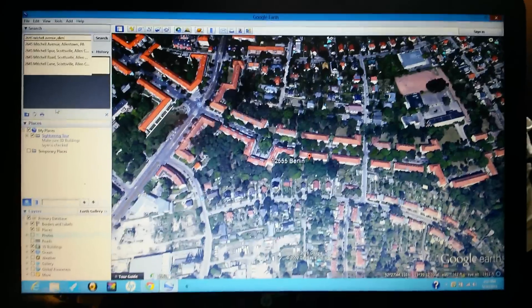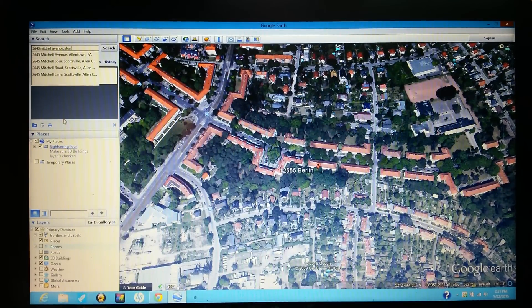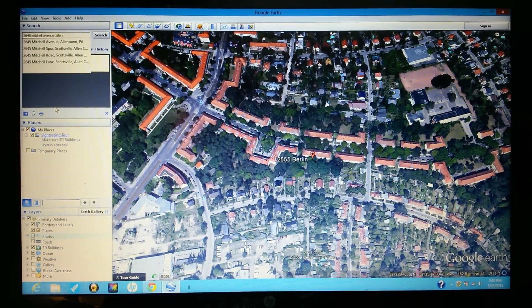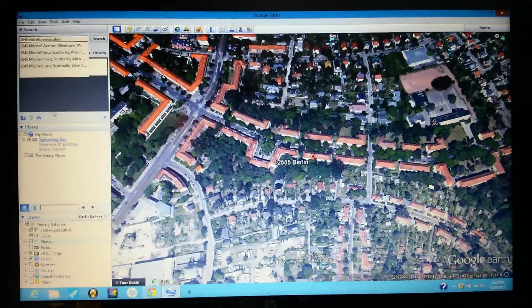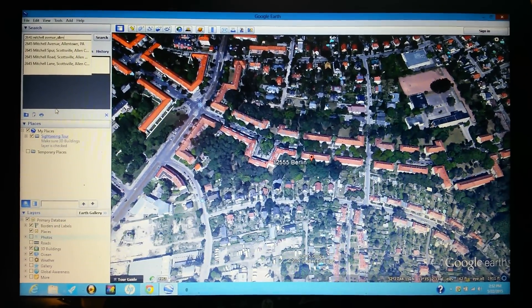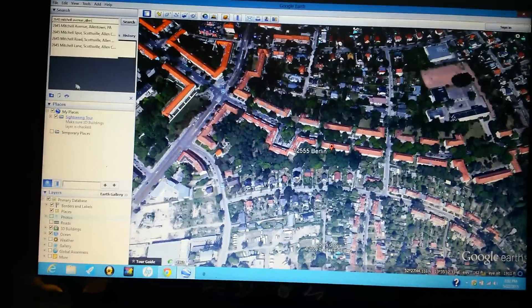On your smartphones or your tablets, whatever you're using that has internet — you want to get Google Earth, because in Google Earth you can actually — I got an address right over here where the mouse is.